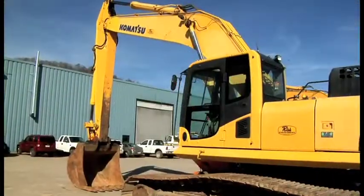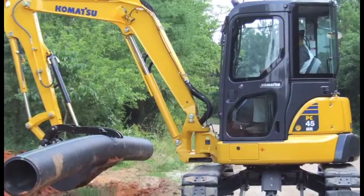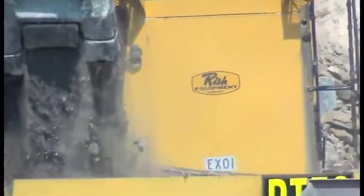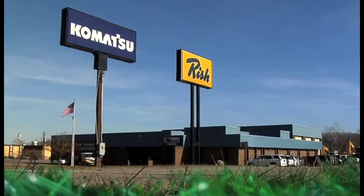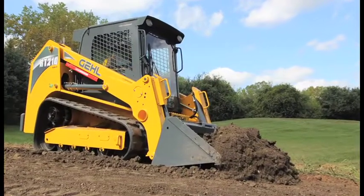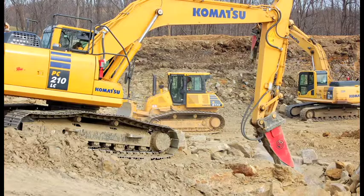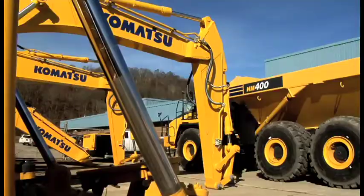All branches offer new, used and rental equipment, everything from mini excavators to the largest shovel or haul truck. Risch Equipment is one of the largest Komatsu distributors in the United States. It serves a variety of industries, from landscaping, mining, demolition, utility, forestry and residential to commercial highway and government construction.